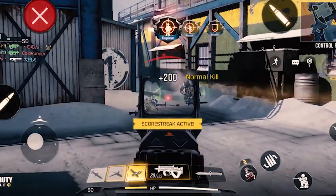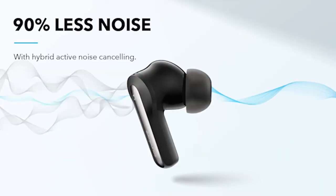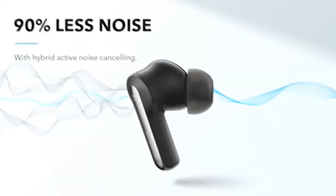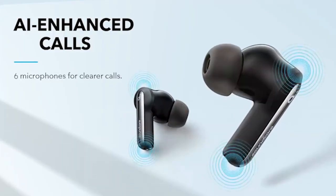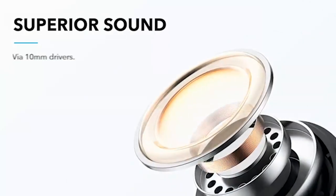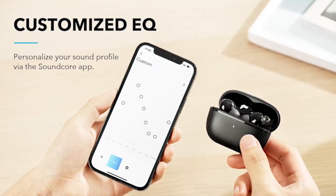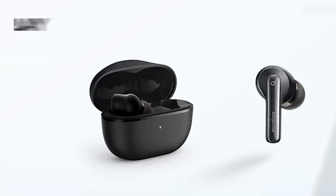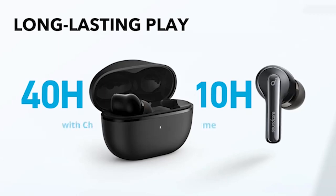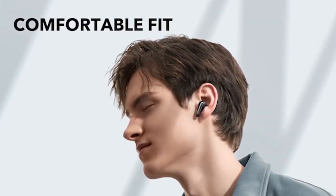Elevate your gaming experience with the best Samsung Galaxy S24 Ultra Gaming Accessories tailored to enhance your gameplay. From ergonomic controllers to immersive headsets and responsive keyboards, these accessories are designed to optimize performance and immersion. With the Galaxy S24 Ultra's cutting-edge features and powerful hardware, pairing it with the right gaming accessories is essential for unlocking its full potential. Whether you're a casual gamer or a competitive enthusiast, our video explores the top gaming accessories compatible with the Samsung Galaxy S24 Ultra, promising unparalleled excitement and immersion in every gaming session.